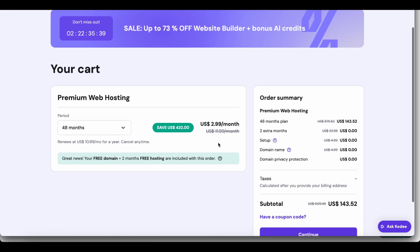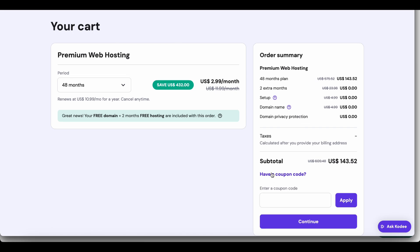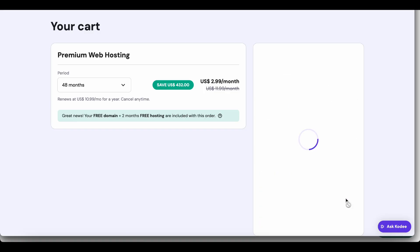Now, you'll see a summary of your order. Look for the 'have a coupon code' box. Go ahead, paste the code in right there, and hit apply. Watch the price drop instantly. That's money staying in your pocket.